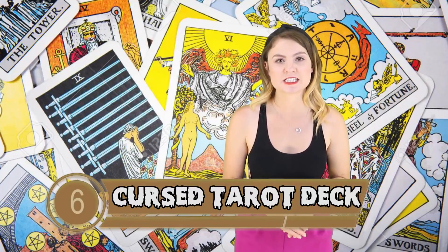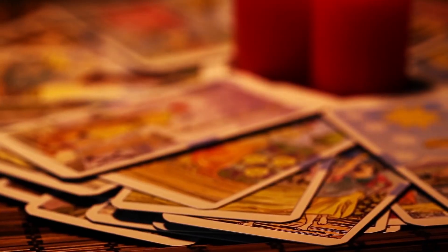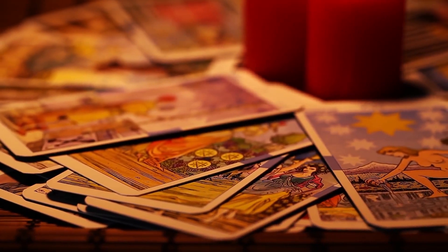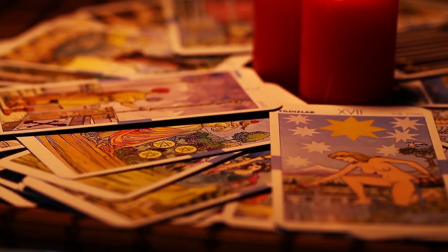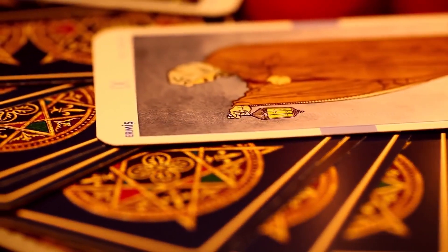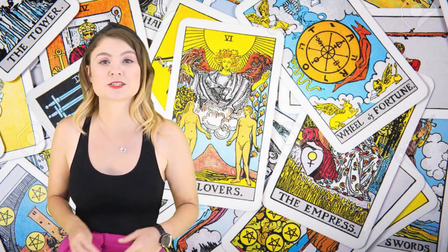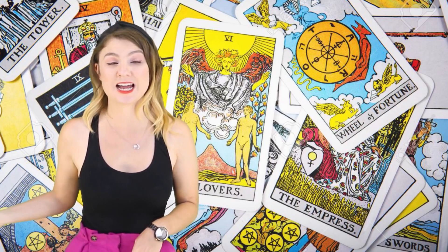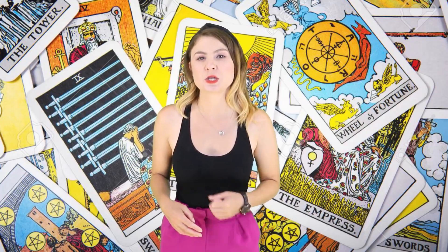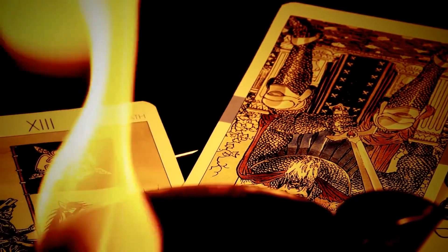Number 6: Cursed Tarot Cards. Tarot cards are used in divination — for forecasting rather than predicting. A person formulates a question and seeks an answer from the cards, a deck of 78 individual cards with different meanings. The most famous cards are Death, the Tower, and the Devil — all thought to be bad omens, though that depends on your interpretation. Some people believe their tarot decks can become cursed and that everything forecast will actually happen, badly. There's also a superstition that burning tarot cards will bring a curse upon you — the only way to be rid of a cursed deck is to drown them, soaking them face down in water.